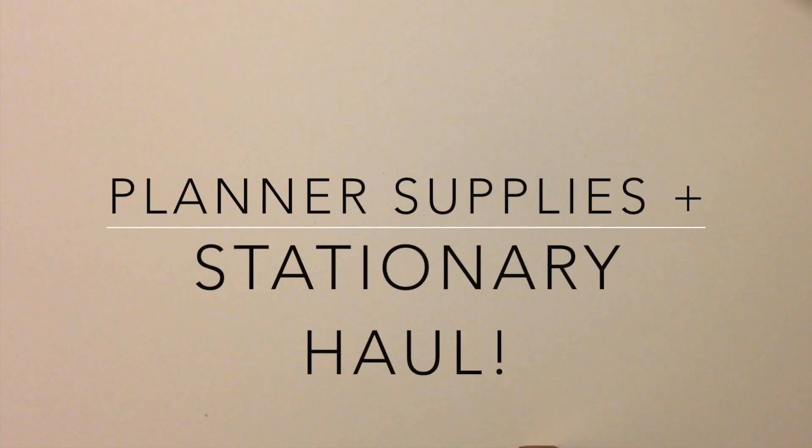Hey guys, it's Christina and welcome to another Planner Supplies and Stationery haul. I have a ton of stuff to show you guys in this video. I've picked up a lot of stickers and crafting stuff in the past couple of weeks and it's time to share that with you. I'm going to go in chronological order of when I bought things so it might seem a little disjointed, but that's what makes most sense in my head anyway.